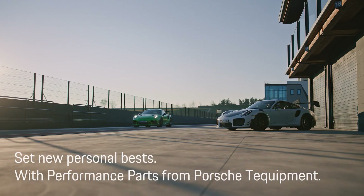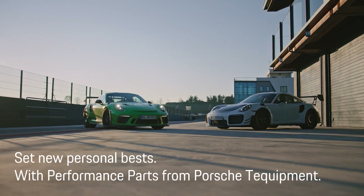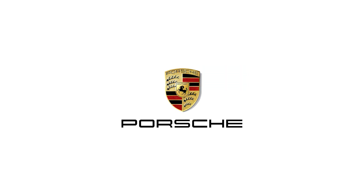Set new personal bests with performance parts from Porsche Tech Equipment.